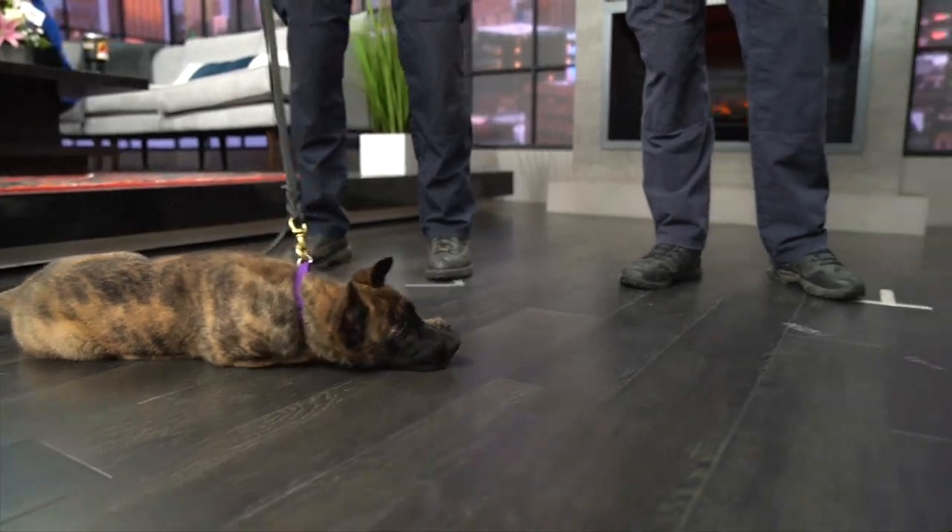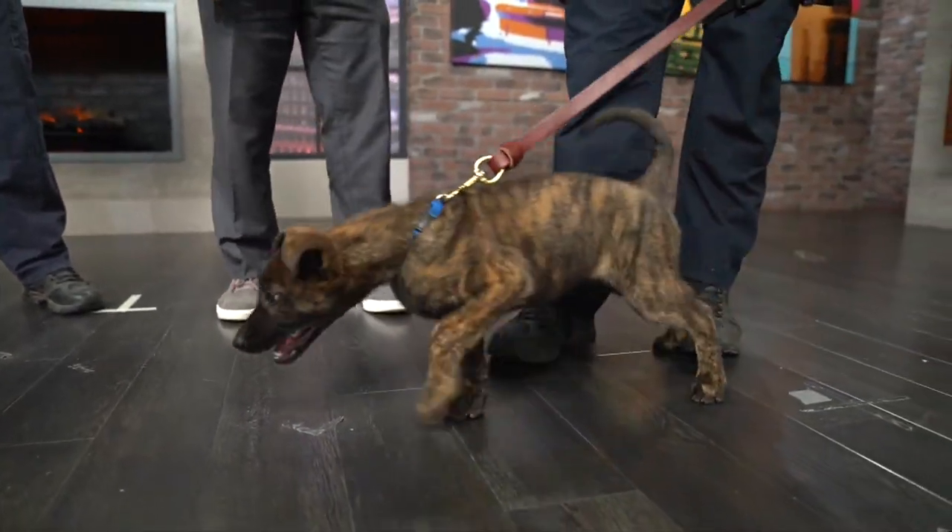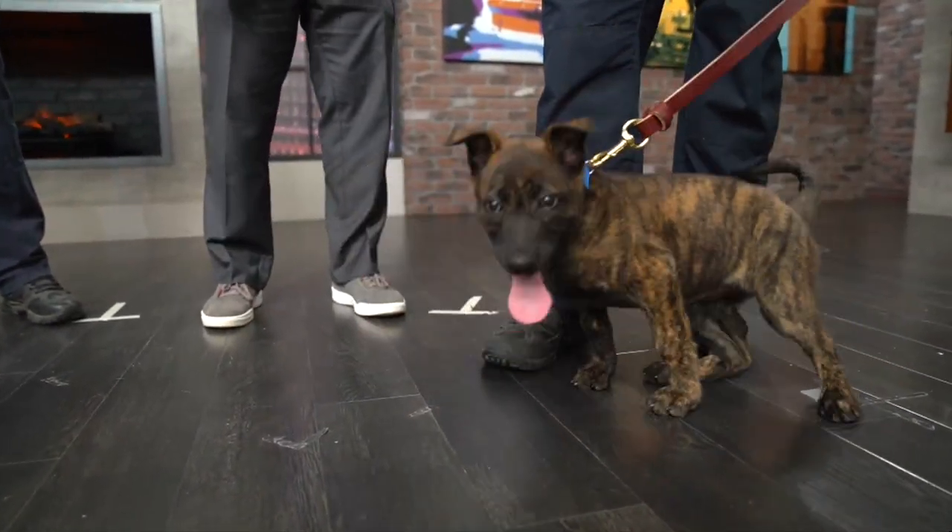What about Josie? How's Josie been early on? She's been doing well. She has the puppy issues.